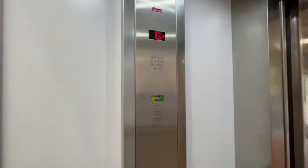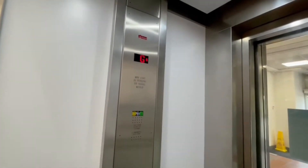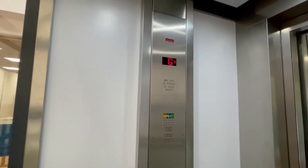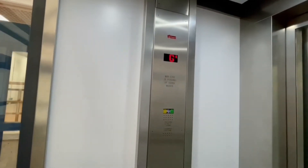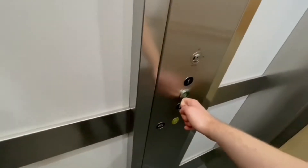Got a basement. Class 3, 20 persons or 1,500 kilograms. Grounds going down. Basement. Here we are, basement.